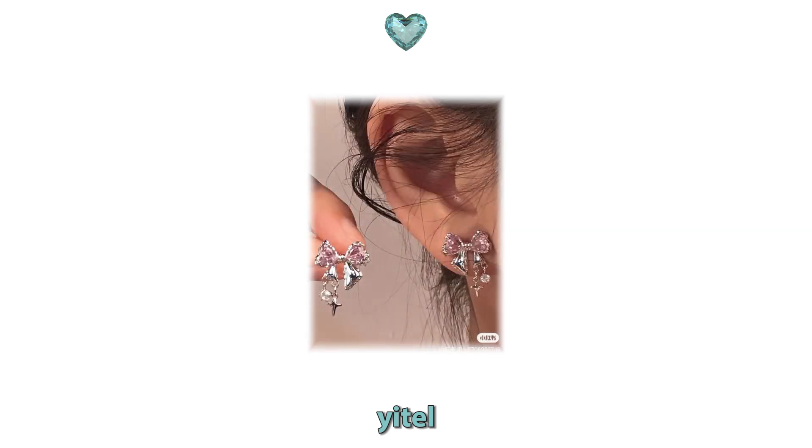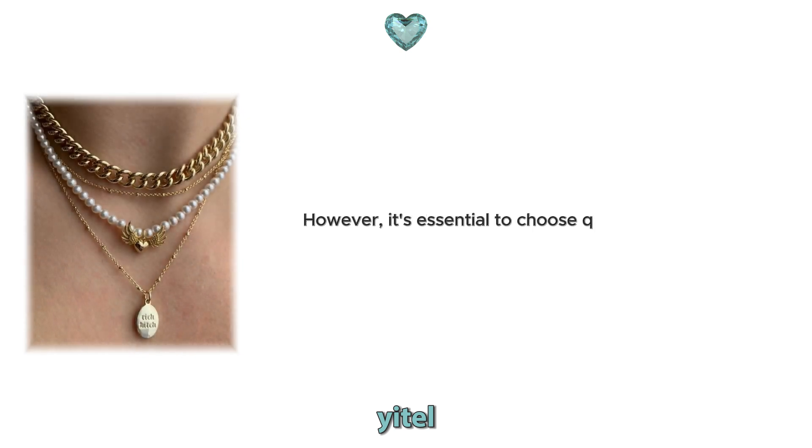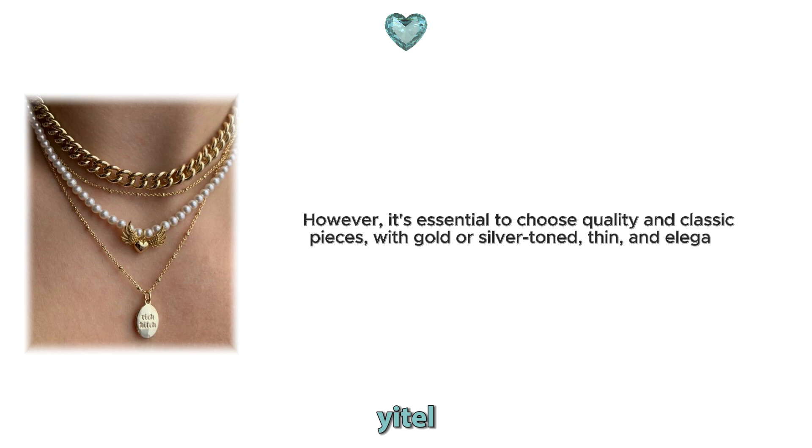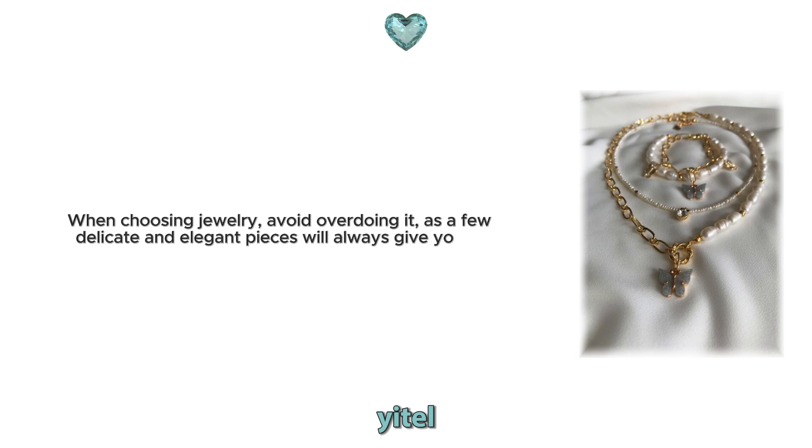6. Jewelry. Jewelry completes your outfits and highlights your style. However, it's essential to choose quality and classic pieces, with gold or silver toned, thin and elegant designs always providing a chic look. When choosing jewelry, avoid overdoing it, as a few delicate and elegant pieces will always give you a more sophisticated aura.